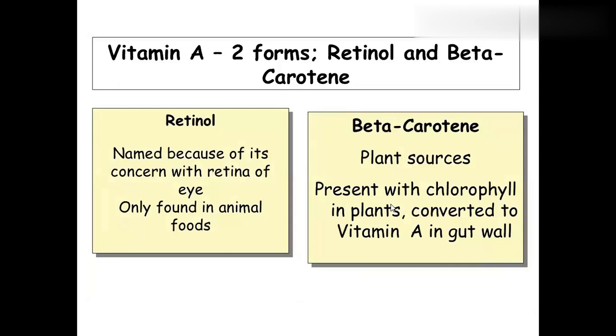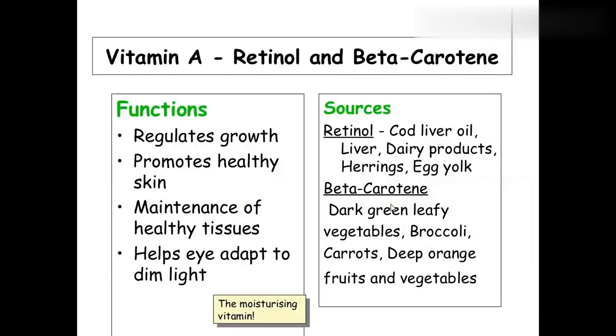The first fat-soluble vitamin is vitamin A, also called retinol or beta-carotene. Retinol is named because it is needed for the retina. Retinol is found only in animals, while beta-carotene — similar to the chlorophyll pigment — is found in plants. Vitamin A regulates growth and skin health, and helps the eye adapt to dim light. Sources include cod liver oil, liver, dairy products, egg yolk, and beta-carotene sources like broccoli, carrots, green leafy vegetables, deep orange fruits, and ripened papaya.